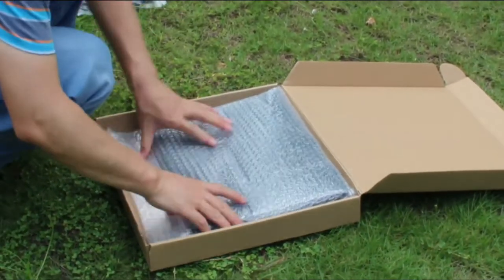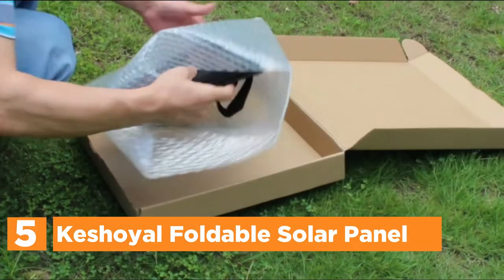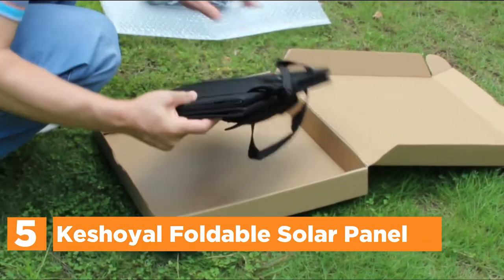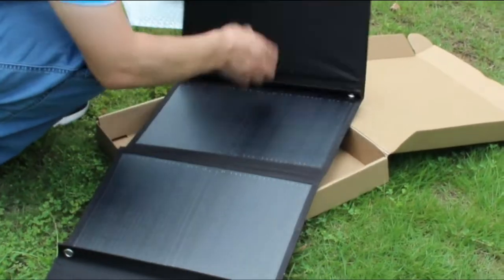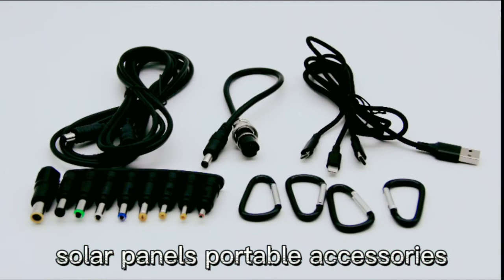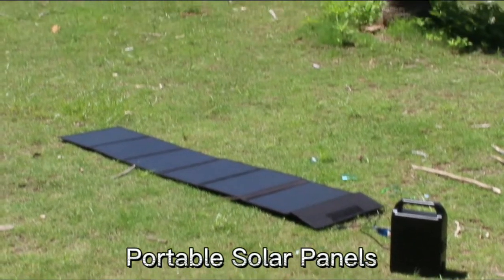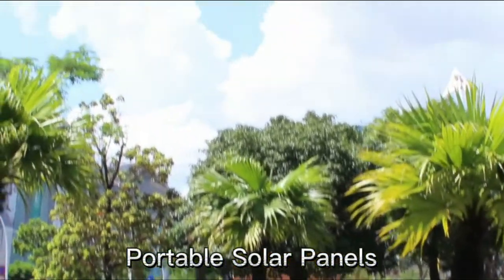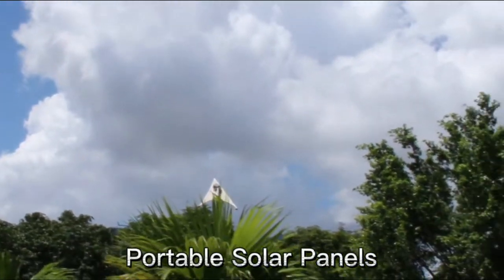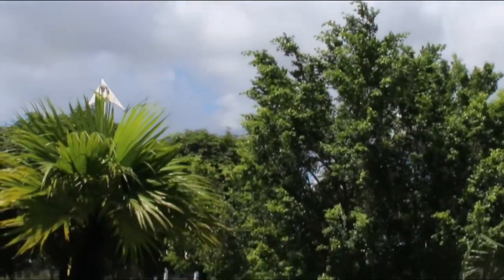Starting our list at number 5, the Cashoil Foldable Solar Panel. Cashoil is a specialist in green power solutions for outdoors enthusiasts and adventurers. The 60W foldable solar panels are 0.2 inches thick, weigh 4 pounds, and are simple to install, move, and hoist. Once disassembled, there are 4 fixing clips that allow you to hang it from any place.